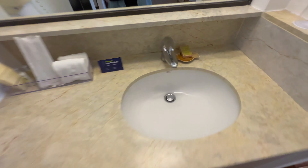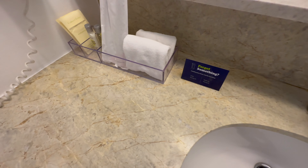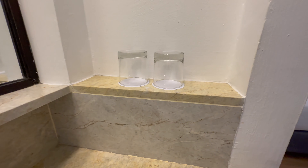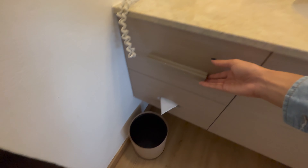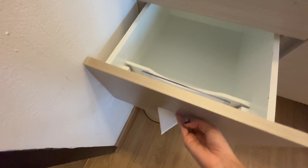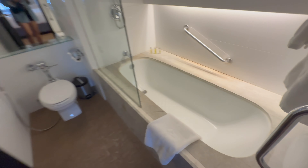The sink was in the main room and had additional toiletries and a hairdryer. The bathroom had a large bathtub and additional toiletries.